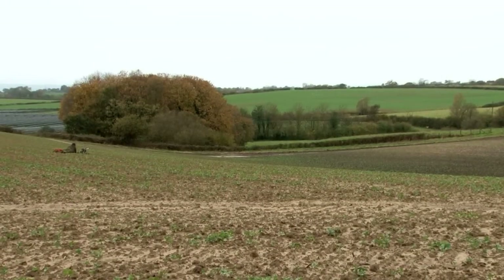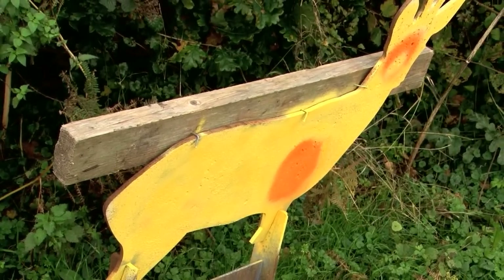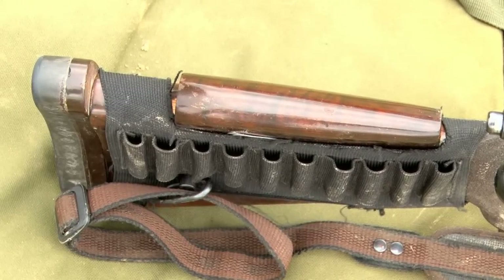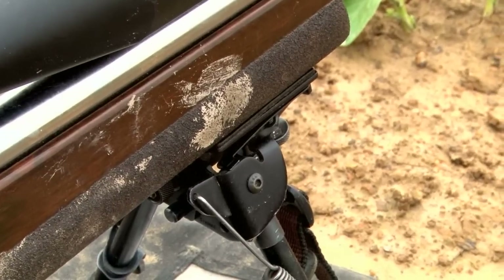We are now back out at 300 metres and the wind has plenty of chances to influence the bullet. To demonstrate the amount of windage today, I'm going to aim at the very back end of my roe target — right on its tail — and we'll hopefully see the bullet placement, the point of impact, 12 to 14 inches over. So I'm aiming at the back of the deer and hopefully we'll see the impact there.